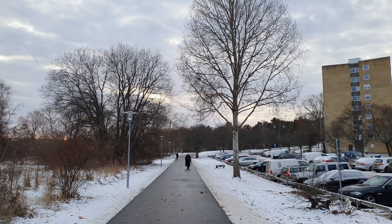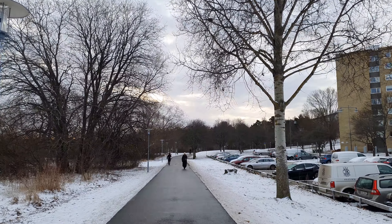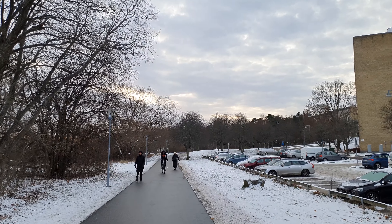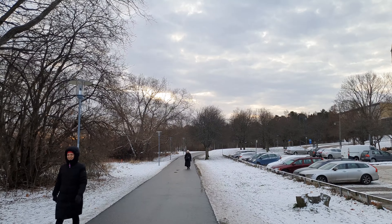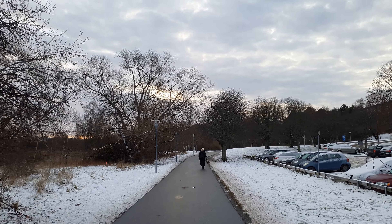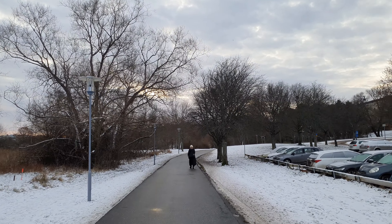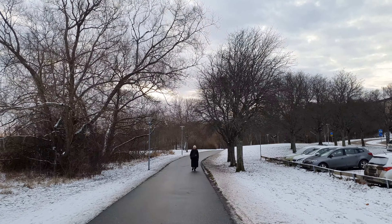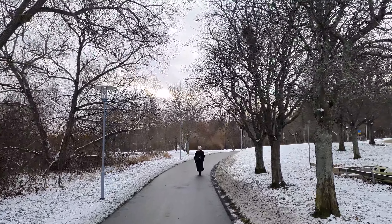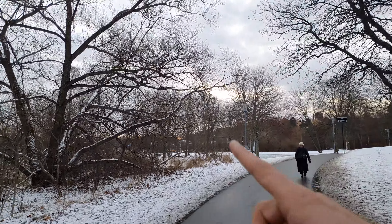So we're kind of making the crossing between going from the Rinkeby area to the Solna area — or Sundbyberg. I'm never really sure if I'm in Solna or Sundbyberg. Sometimes some streets are Sundbyberg and then some streets are Solna — like connected to each other, really confusing. I did a different video on this lake called Görvälnsjön, but then I went from the other side.